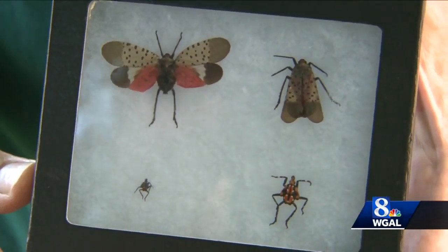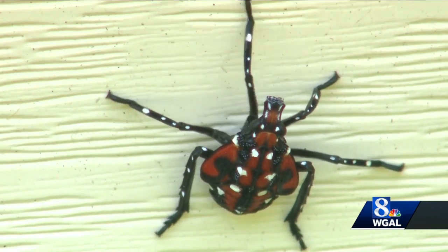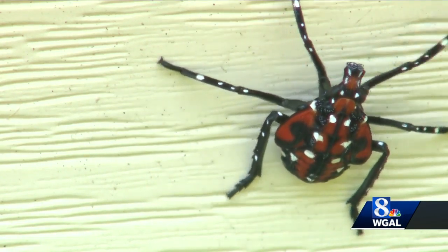These are different life stages of the spotted lanternfly. They are interesting to look at, but Penn State agriculture experts say spotted lanternflies are no good.